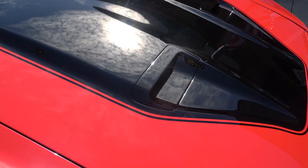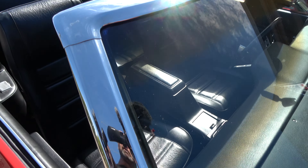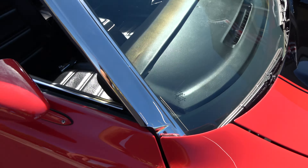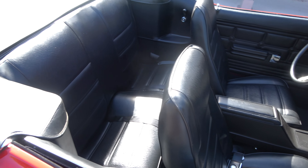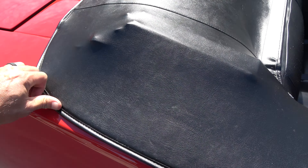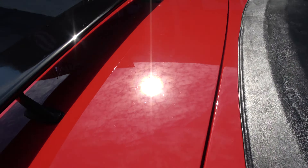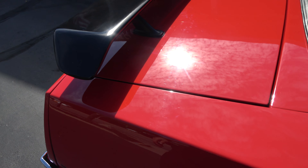Beautiful painted-on striping. Chrome and stainless is very nice. It's got the dual sport mirrors. They redid the interior. Top's new, boot's new too — as a matter of fact, it needs to stretch out a little bit. Of course they put the rear spoiler — it's got front and rear spoilers.